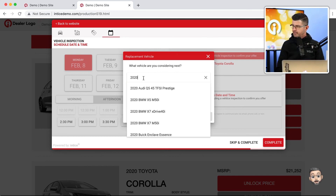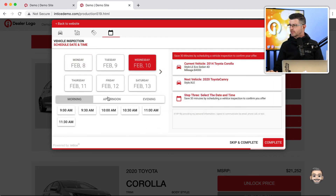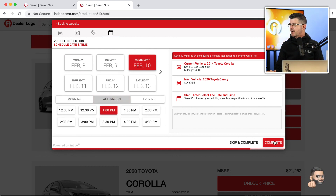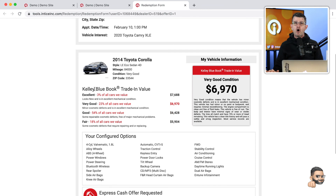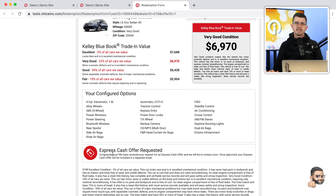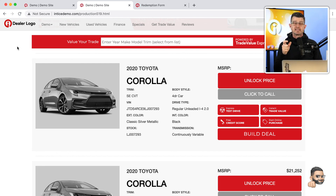The customer can let the dealership know what vehicle they're considering next, schedule an appointment for vehicle inspection, and then they're provided a Trade Value Certificate that includes the appointment date, time, all the information about the trade vehicle, and a notification that the Express Cash Offer has been requested. This is how the Entice suite of tools provides a very consistent, highly optimized lead conversion system on your dealership's website.